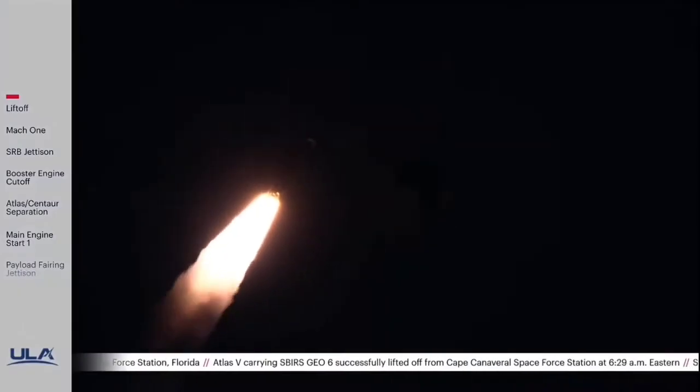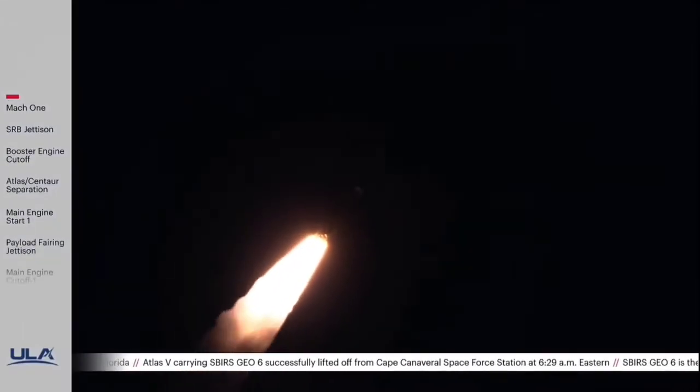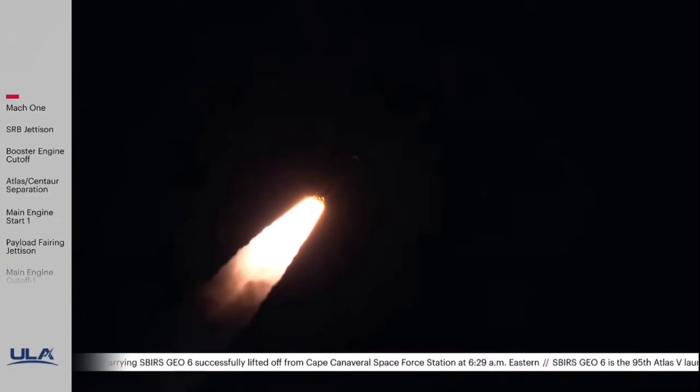Passing 50 seconds in flight, Mach 1 — Atlas V is now supersonic. Vehicle is now passing through max Q, maximum dynamic pressure.